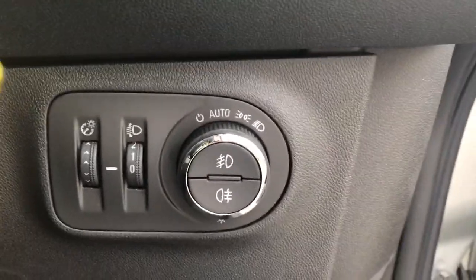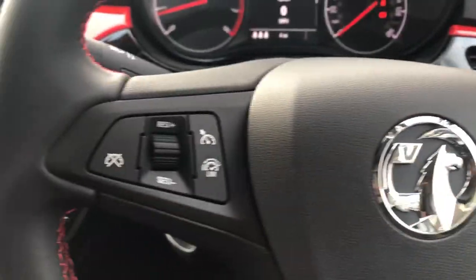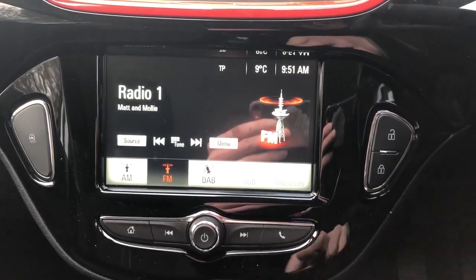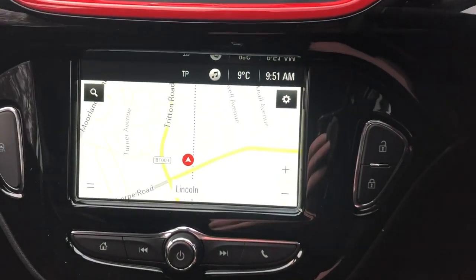We have automatic lights and steering wheel controls for radio, Bluetooth, cruise control, and speed limiter. The vehicle has FM, AM and DAB radio, Bluetooth connectivity for your phone, and satellite navigation.